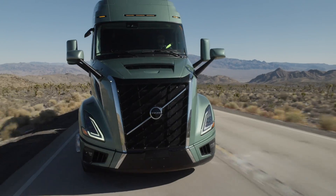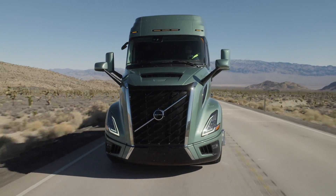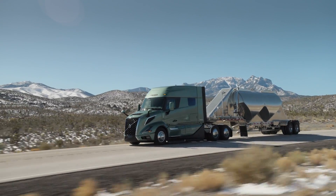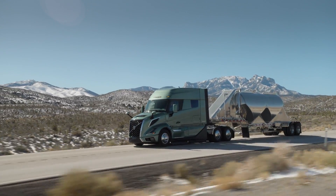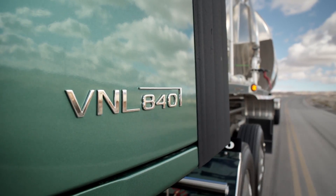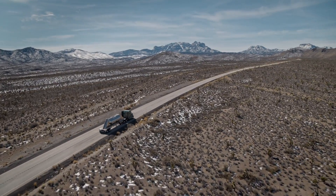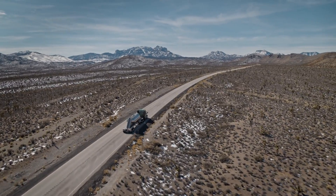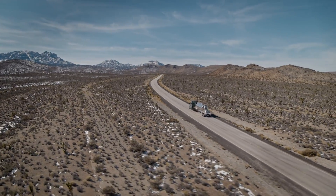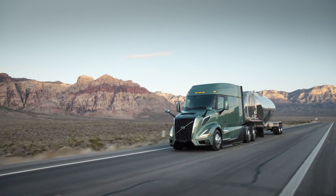For those seeking maximum efficiency in consistent load and speed scenarios, the Volvo SuperDirect powertrain is the ideal choice. Combining a D13 engine with a 12-speed transmission, this powertrain optimizes time in top gear, ensuring peak efficiency at speeds of up to 68 miles per hour. With 3 horsepower and torque settings and a 2.15 rear axle ratio, it handles weights ranging from 80,000 to 110,000 pounds effortlessly.